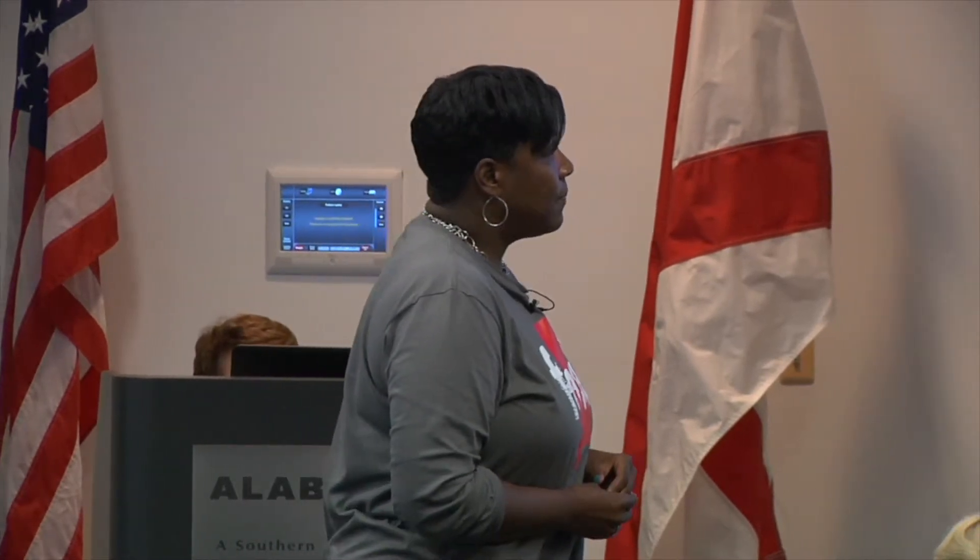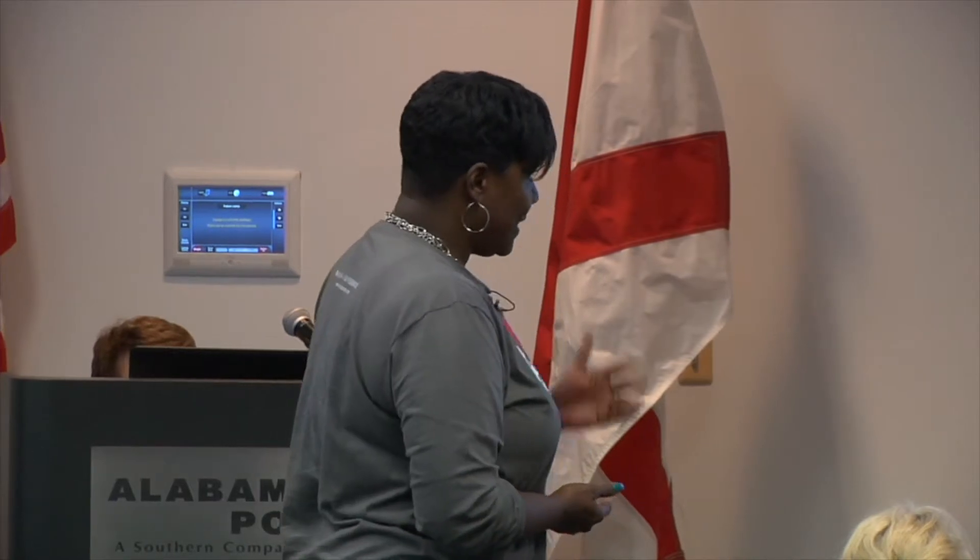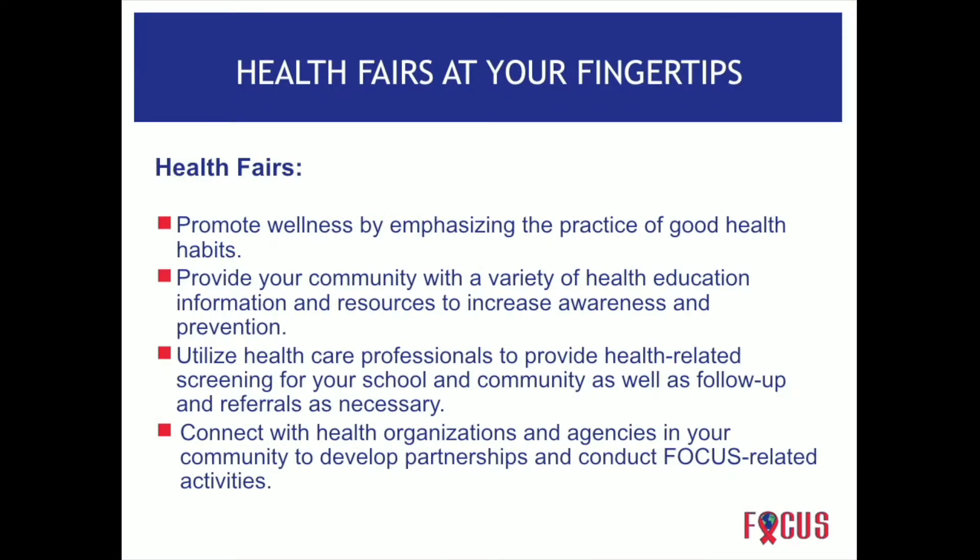Healthcare providers do referrals and follow-up as necessary. It's also a way for students to connect. The whole focus of focus is to develop school and community partnerships. When vendors or exhibitors come to our school, they are able to develop those partnerships and enable us to carry out our focus mission.